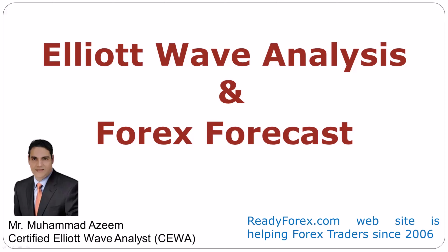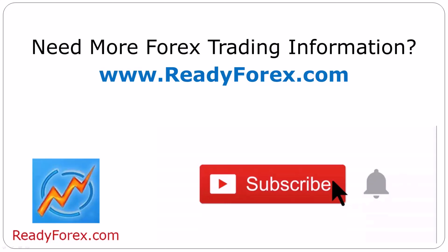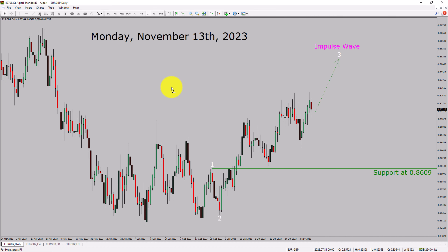Welcome to Elliott Wave Analysis and Forex Forecast. My name is Muhammad Azeem and I am a Certified Elliott Wave Analyst. This video is brought to you by Readyforex.com. Press the subscribe button and hit the bell icon to never miss upcoming videos. Today is Monday, November 13th, 2023.